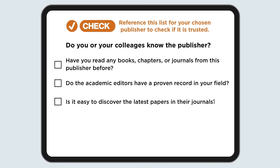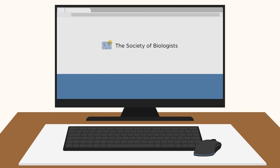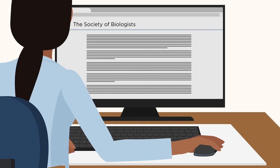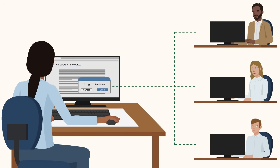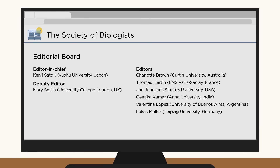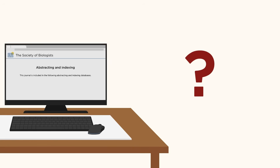Does the publisher's journal publish research that you would read? Do the academic editors have a proven record in your field? Can you tell which organization publishes the journal or book? Can you contact them easily? Does the journal or book publisher have editorial policies in place and conduct appropriate peer review? Are there fees to publish, and if so, are they clear? Do you recognize the names of any editorial board members? Are the journals or books indexed in any discovery services?